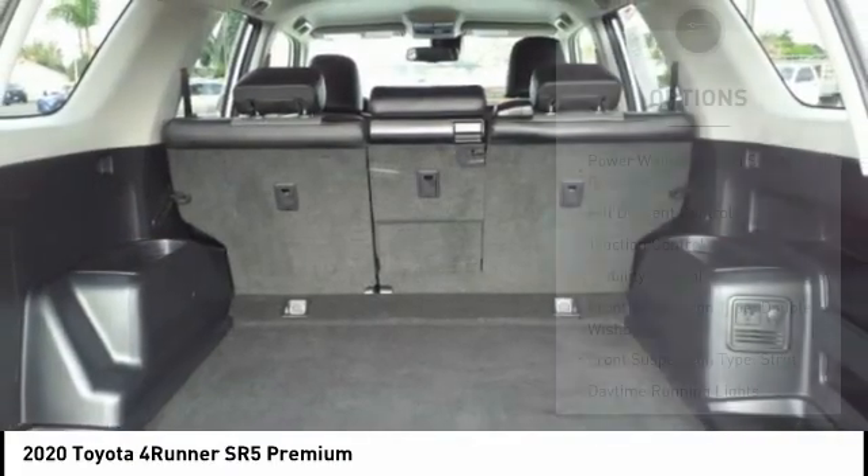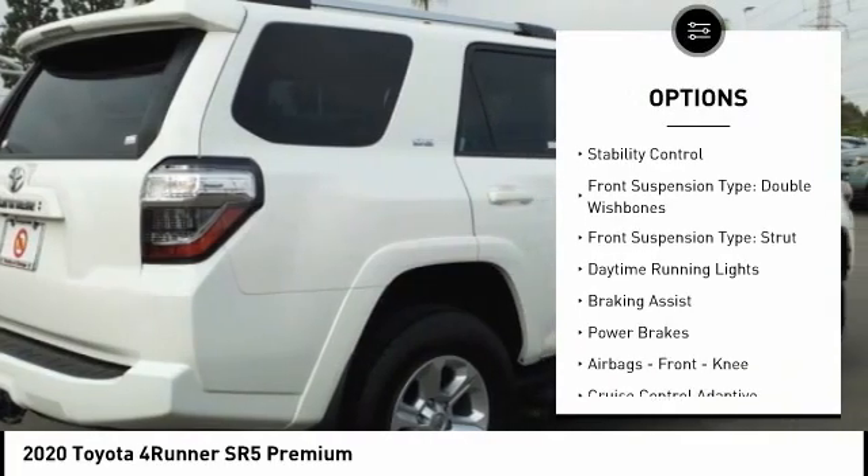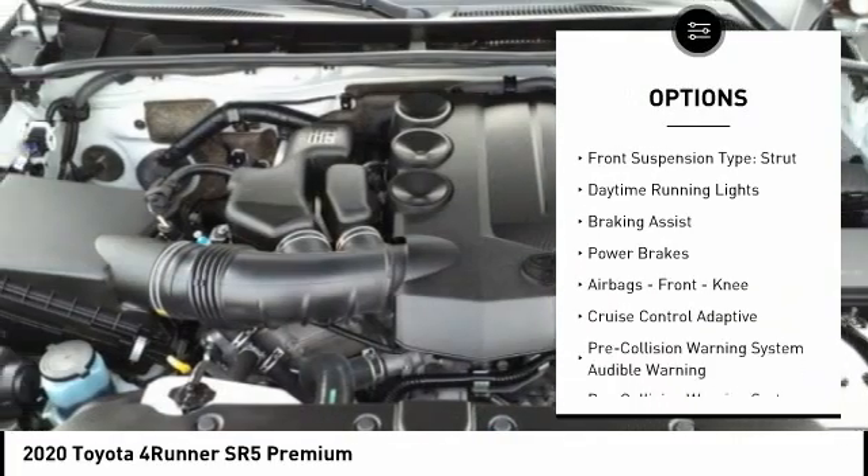Here are some of this vehicle's great options: power windows with safety reverse, hill descent control, traction control, and stability control.